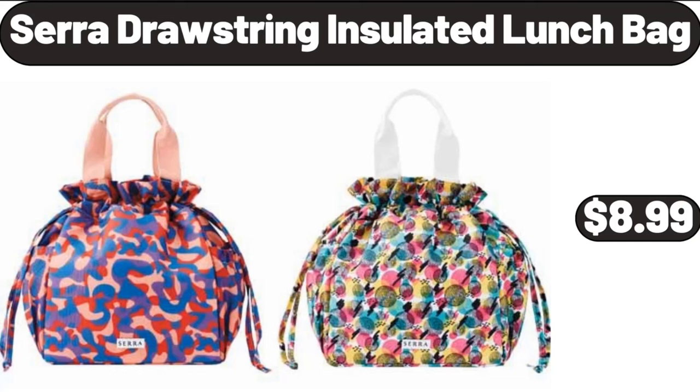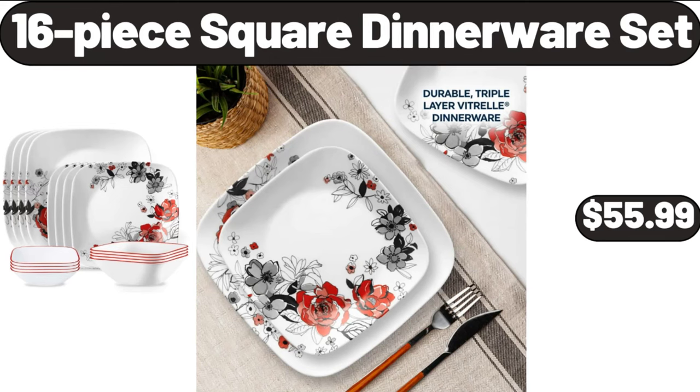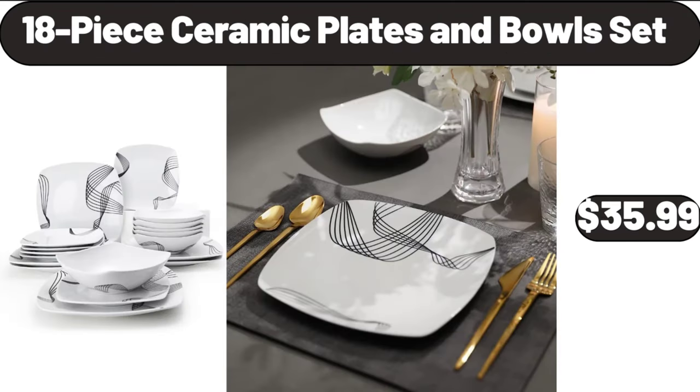Sarah Drawstring Insulated Lunch Bag, $8.99. 9-Piece Plastic Bath Accessories Set, $21.99. 16-Piece Square Dinnerware Set, $55.99. 2-in-1 Electric Hot Pot and Grill, $34.99.